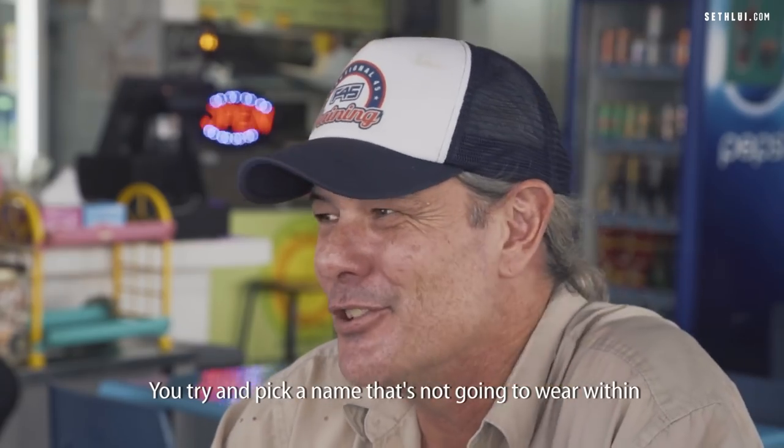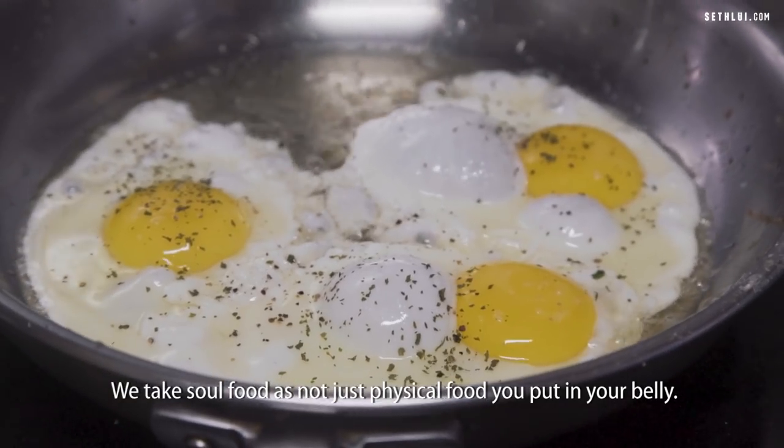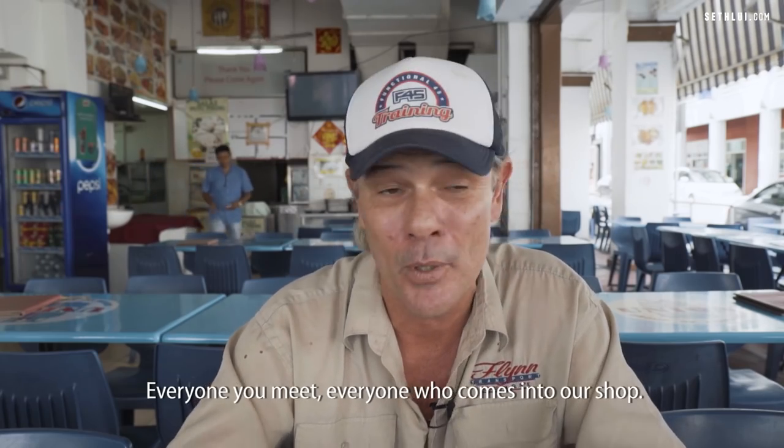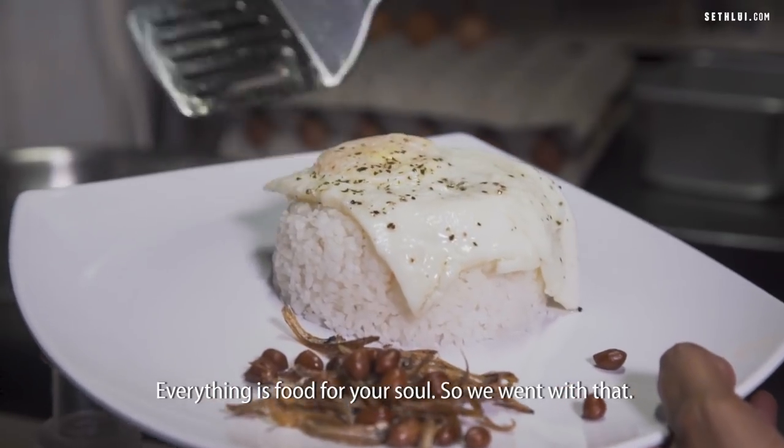You try and pick a name that's not going to wear within three months or sound corny. We take soul food as not just physical food you put in your belly — it's a spiritual path sort of thing as well. Everyone you meet, everyone who comes into our shop — everything is food for your soul. So we went with that.